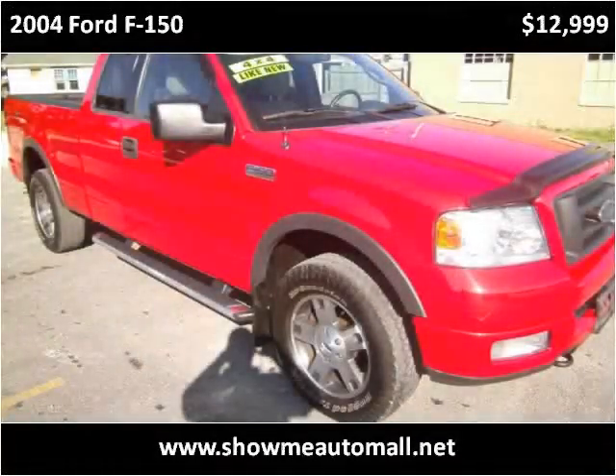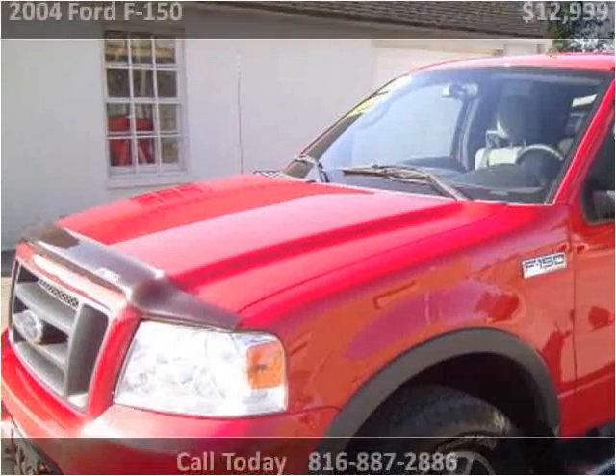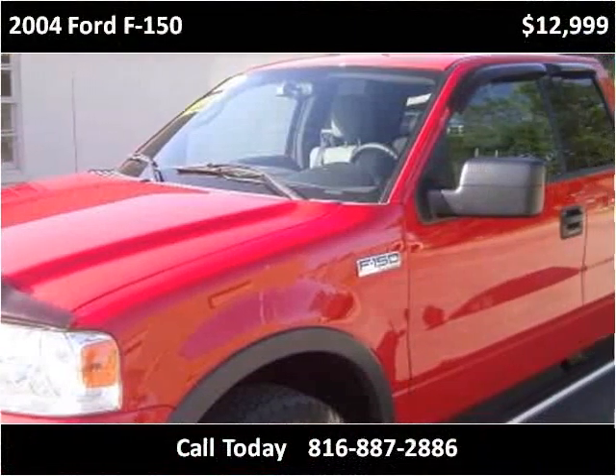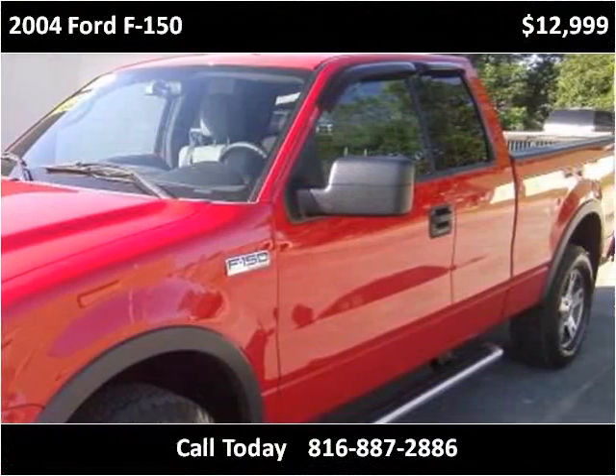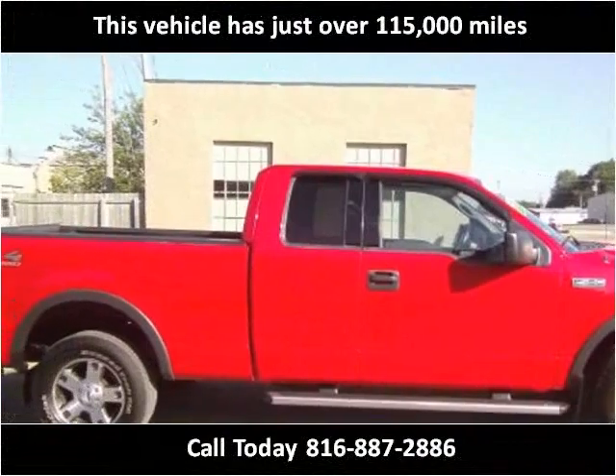This 2004 Ford F-150 is available from ShowMe Auto Mall. This vehicle has just over 115,000 miles.